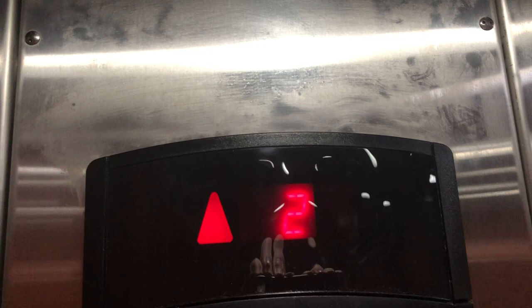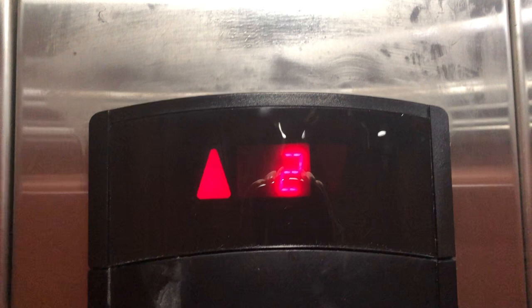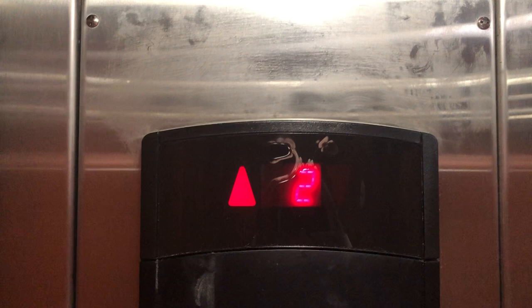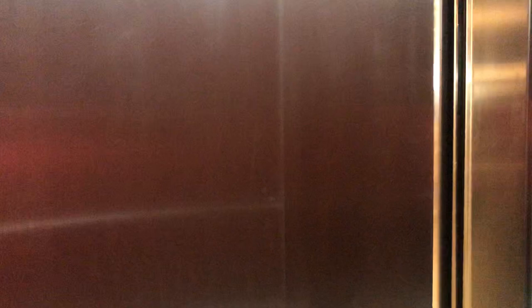Let's go ahead and check out the floor indicator now. Let's go ahead and end one more now. The orchestra cam.